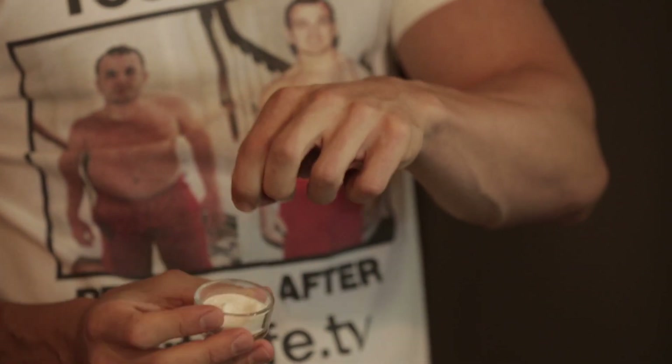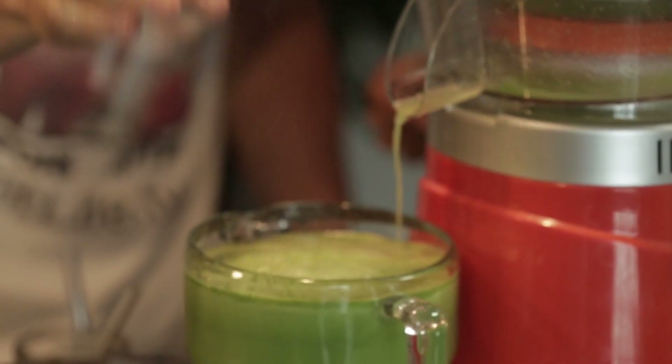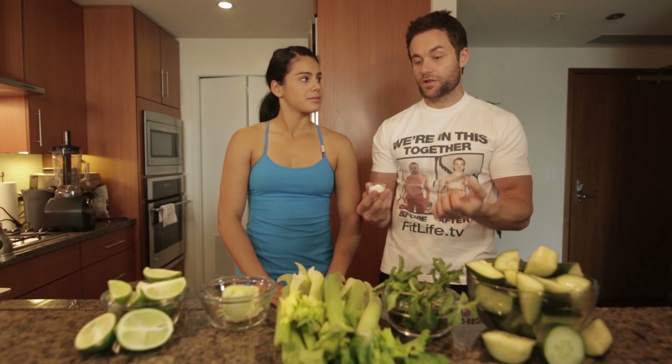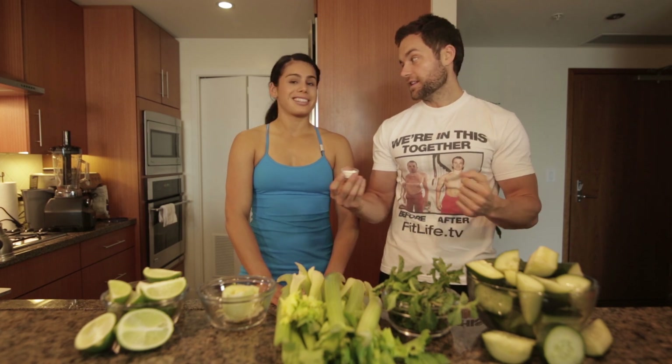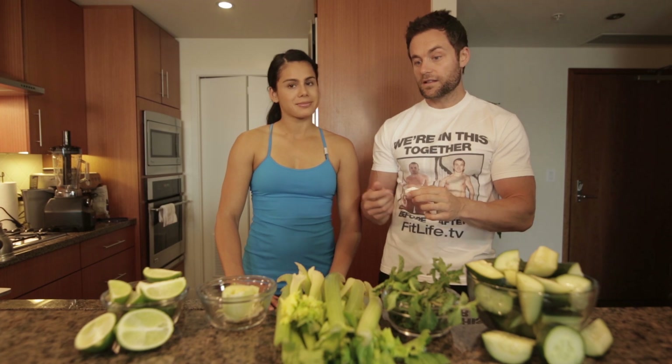One of the key things in this juicing recipe is glutamine. We're going to take a little bit of glutamine and drop it in our juice. Glutamine will actually stop sugar cravings dead in their tracks. A lot of our clients that want to train their taste to trim their waste use glutamine as one of their supplement protocols.